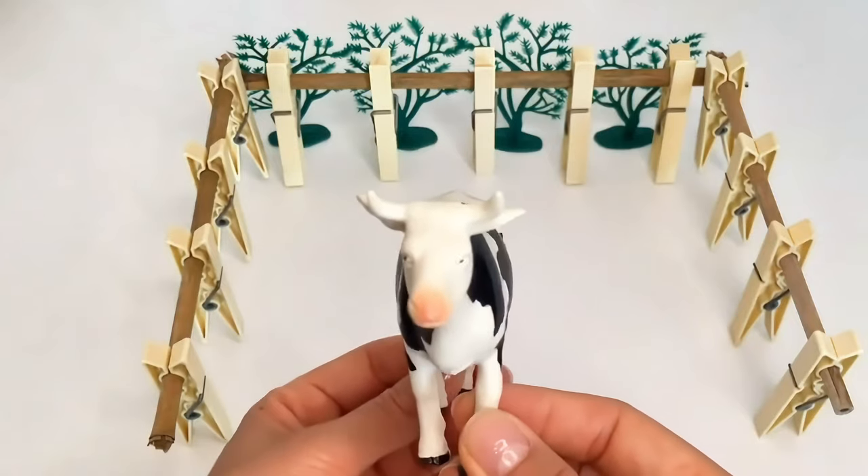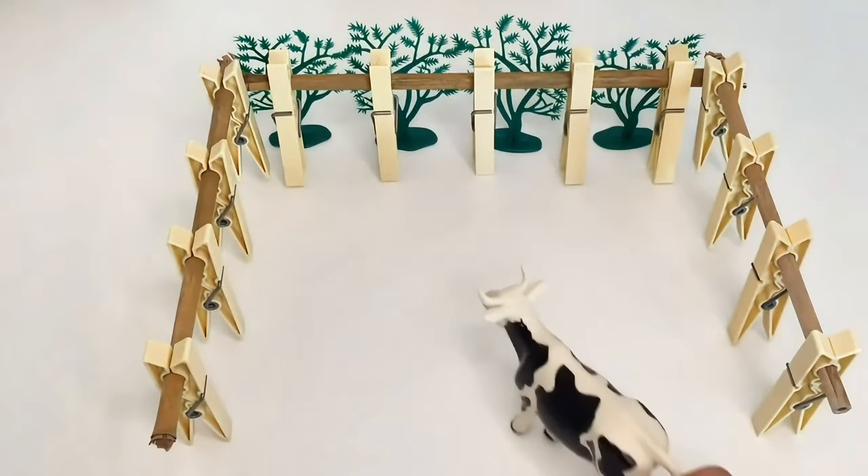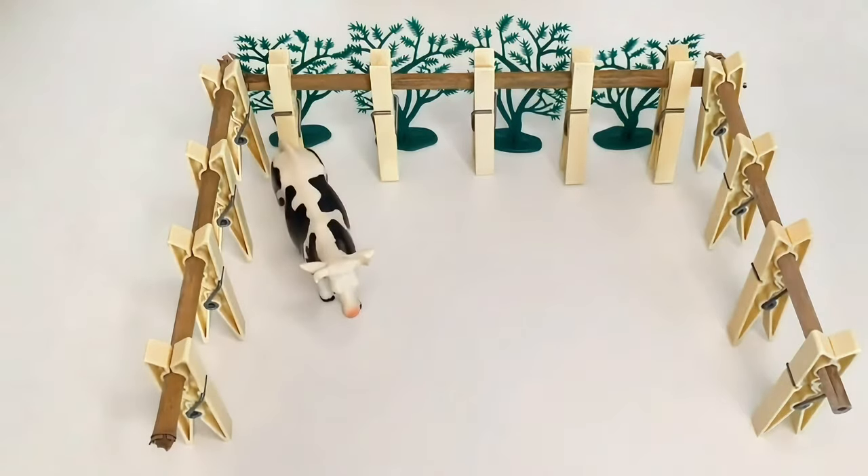This is Nellie the cow. Nellie is kind and she gives fresh milk to our family. Nellie likes to play with her friends, let's call them.